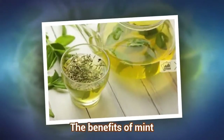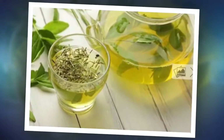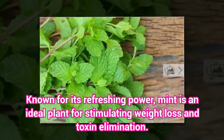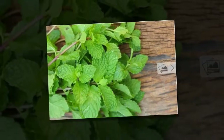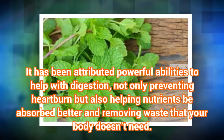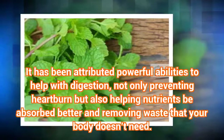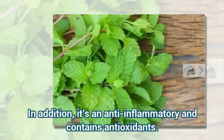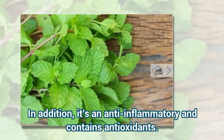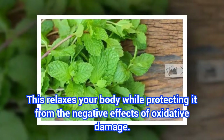The benefits of mint. Known for its refreshing power, mint is an ideal plant for stimulating weight loss and toxin elimination. It has been attributed powerful abilities to help with digestion, not only preventing heartburn but also helping nutrients be absorbed better and removing waste that your body doesn't need. In addition, it's an anti-inflammatory and contains antioxidants. This relaxes your body while protecting it from the negative effects of oxidative damage.